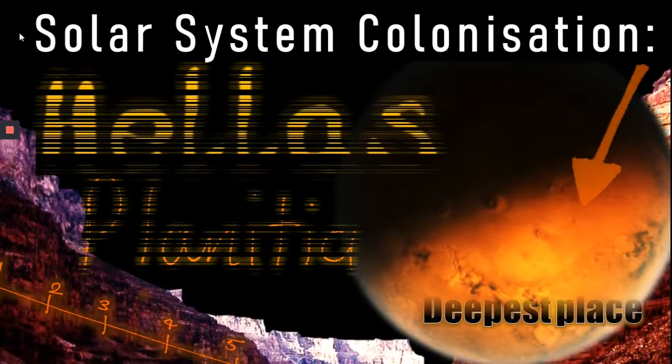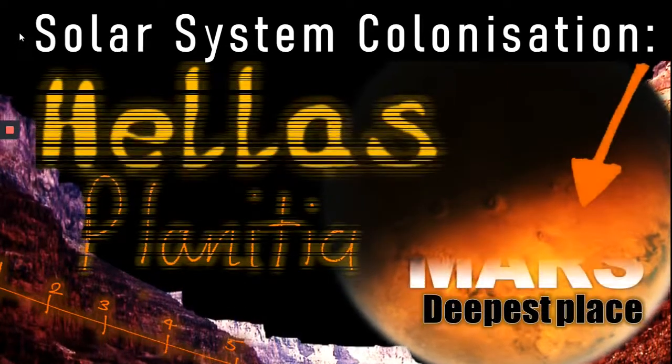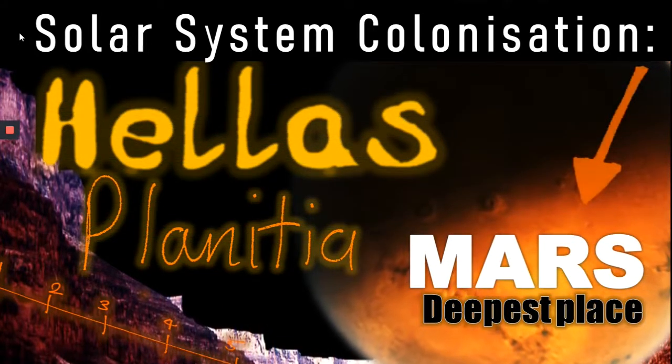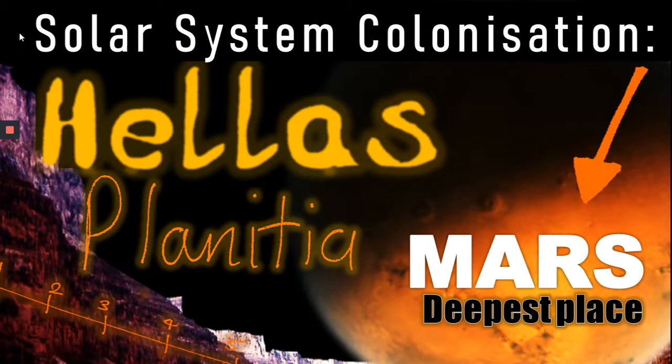What if I told you there was a place on the surface of Mars where water could flow? It'd be a game-changer in terms of colonizing the red planet. Well, there is. It's called Hellas Planitia. Let's find out about it.